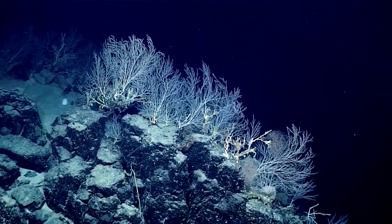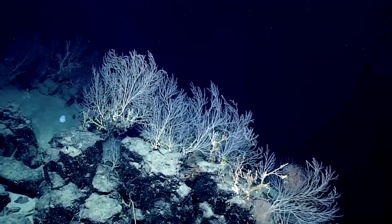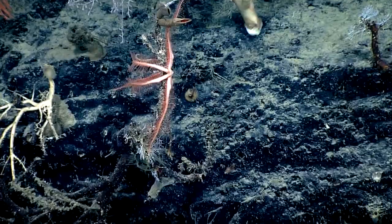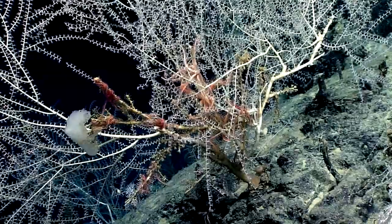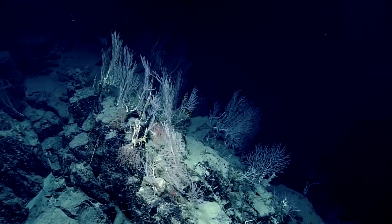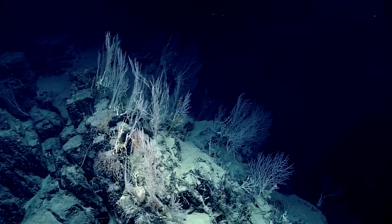Truly magnificent garden of coral fans — I don't think we've seen these densities yet today, and possibly not yet on the expedition. Certainly we haven't seen these densities at these depths. We're at twenty-three hundred meters here, with really dramatic terrain on this ridgetop. Maybe this more vertical setting creates the micro-habitat that initiates